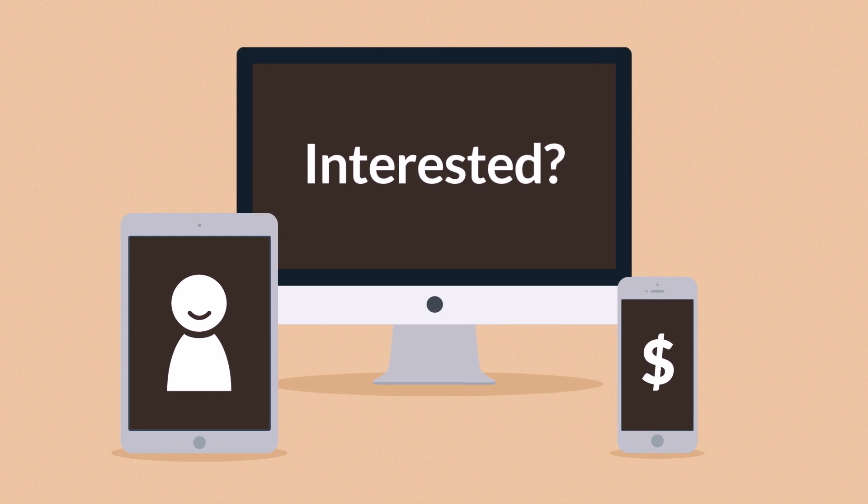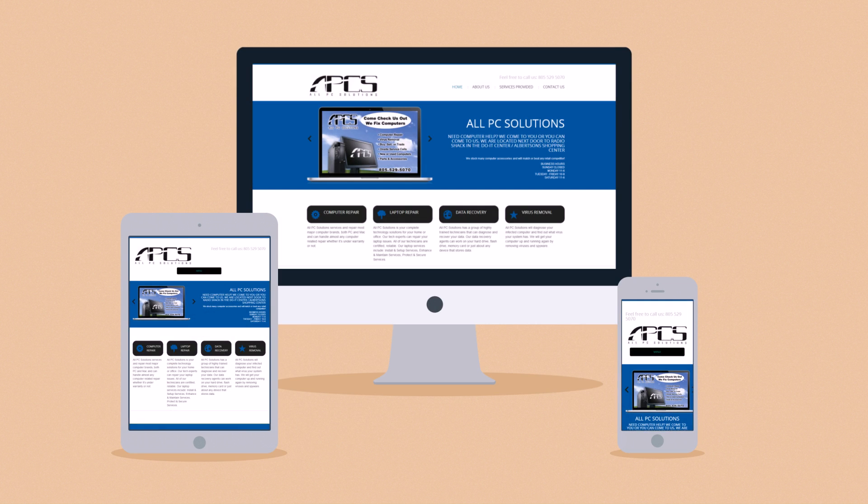Interested in responsive design? Want one of those responsive websites for your business? That's something we can definitely help you with. Contact us today!